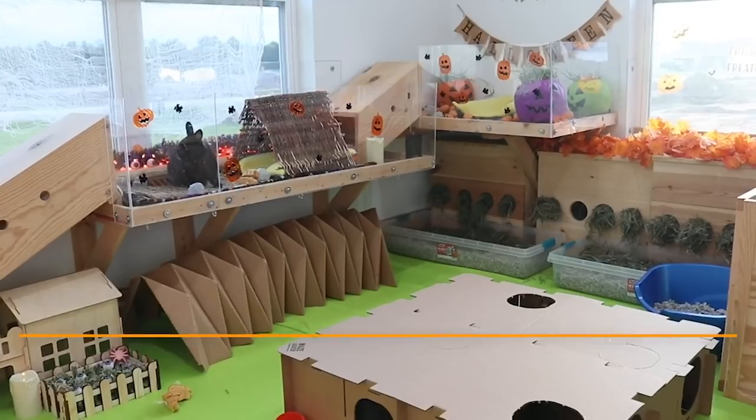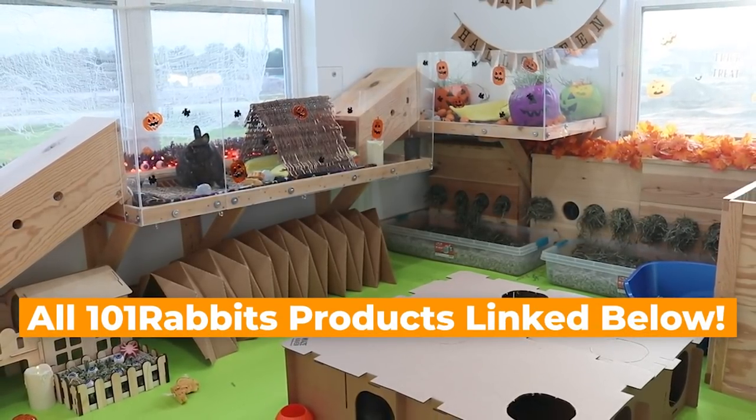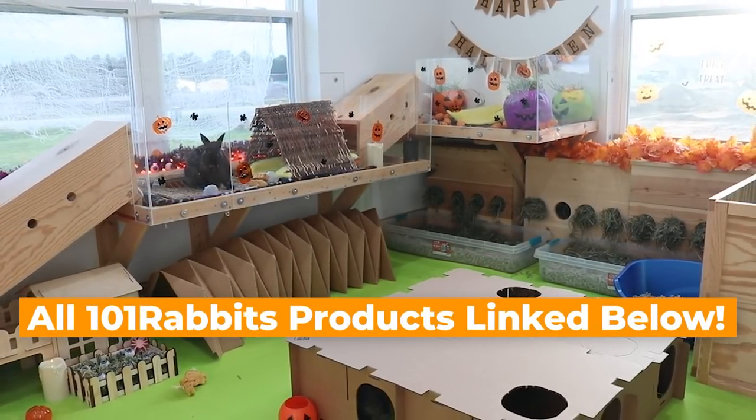Hey guys, this is Haley from oneonrabbits.com and in today's video I'm going to be doing the Bunny's Halloween room tour.